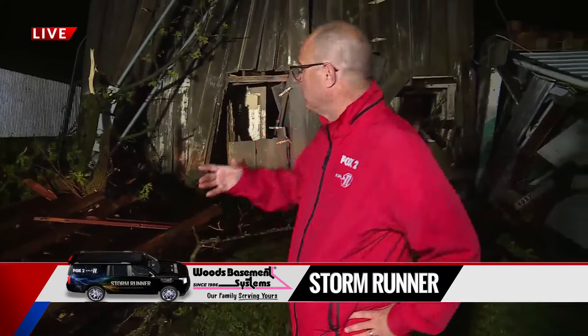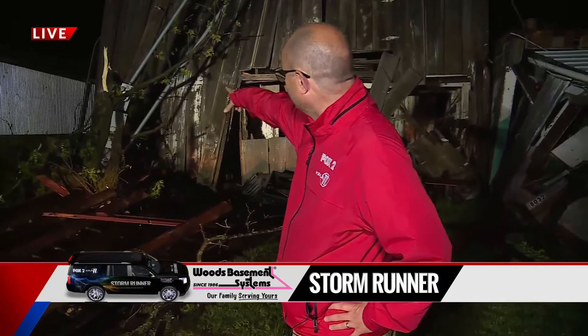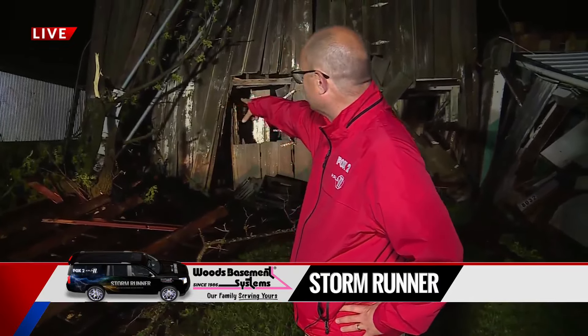We're live on the scene of the damage, and you can see this barn — again, one that was built back in the 1950s. Back there in the distance, that gray thing is actually the power meter. Power is out, as you might imagine, south of Prairie Town. Reporting live with the Woods Basement System Storm Runner, I'm Extreme Weather Specialist Chris Higgins.